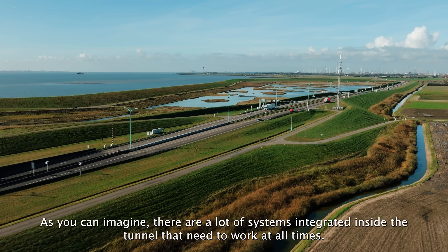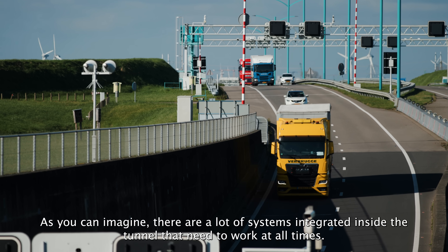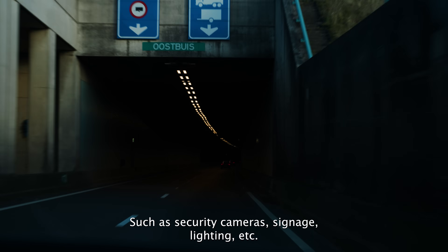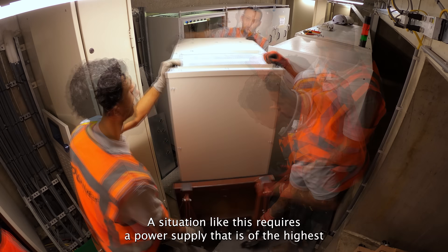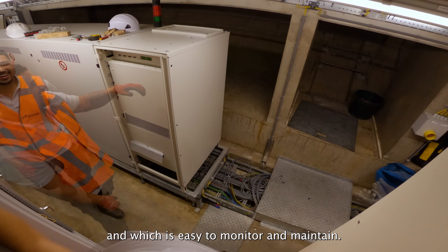As you can imagine, there are a lot of systems integrated inside the tunnel that need to work at all times, such as security cameras, signage, lighting, etc. A situation like this requires a power supply that is of the highest level of reliability and which is easy to monitor and maintain.